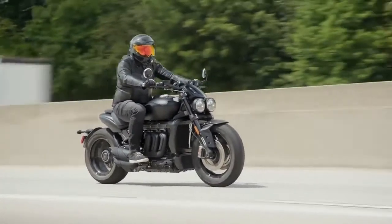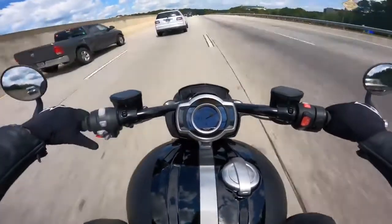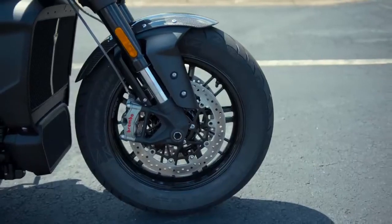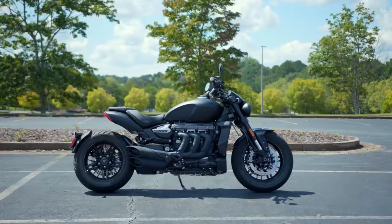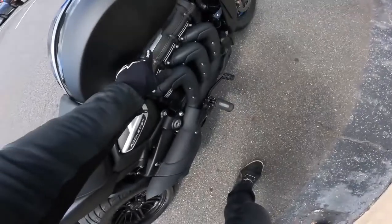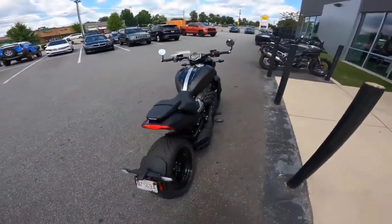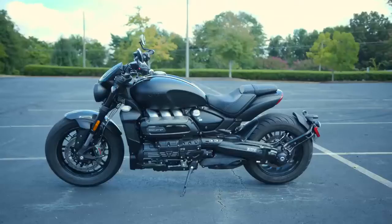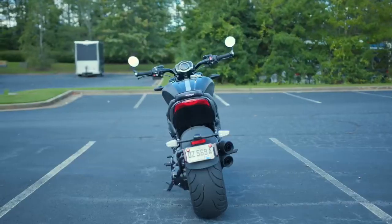Lastly, the premium bar-end mirrors and swingarm license plate holder are black. MSRP for the 2022 Triumph Rocket 3R Black is $23,700 and MSRP for the 2022 Triumph Rocket 3 GT Triple Black is $24,400. They are scheduled to arrive in dealers in April. The Rocket 3's adjustable suspension wasn't left out either, with the fork lowers and shock rocker receiving black anodizing.